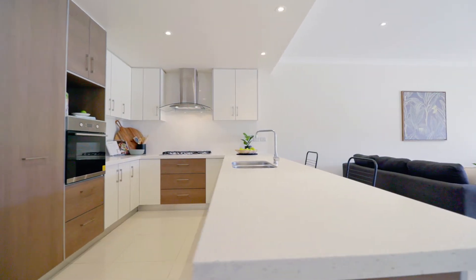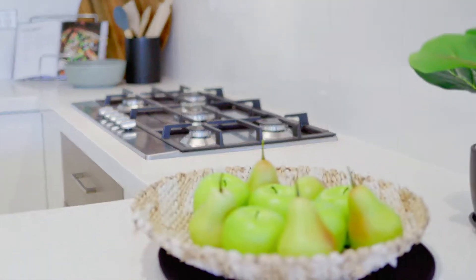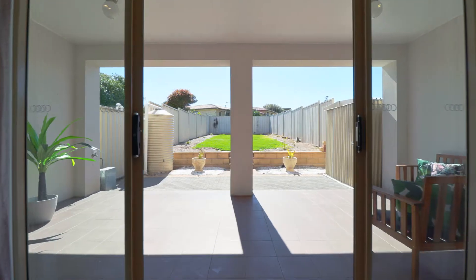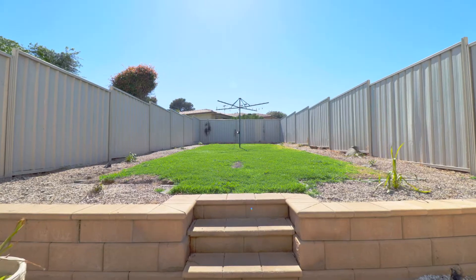Also with upgrades to the kitchen appliances including a new gas cooktop, oven and range hood, ducted reverse cycle air conditioning, and there's a surprise at the back with a beautiful alfresco area overlooking the pet and children friendly backyard.